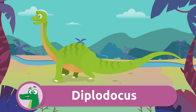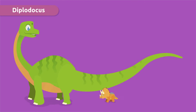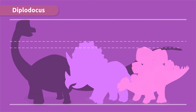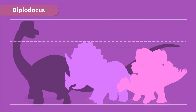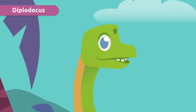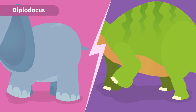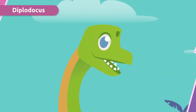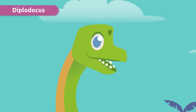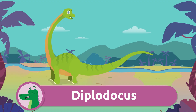Meet the Diplodocus. Did you know that it was one of the largest dinosaurs? It had a very long tail and a small head. Its legs were similar to those of an elephant, but its most characteristic feature was its very long neck.